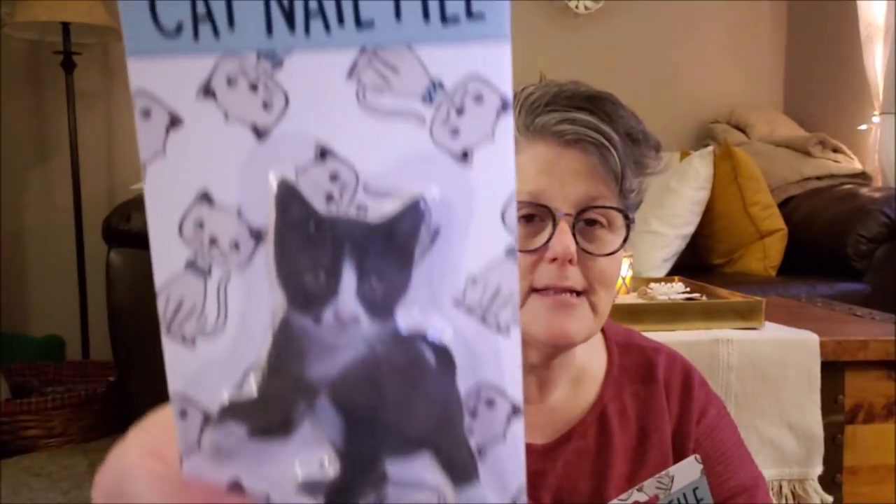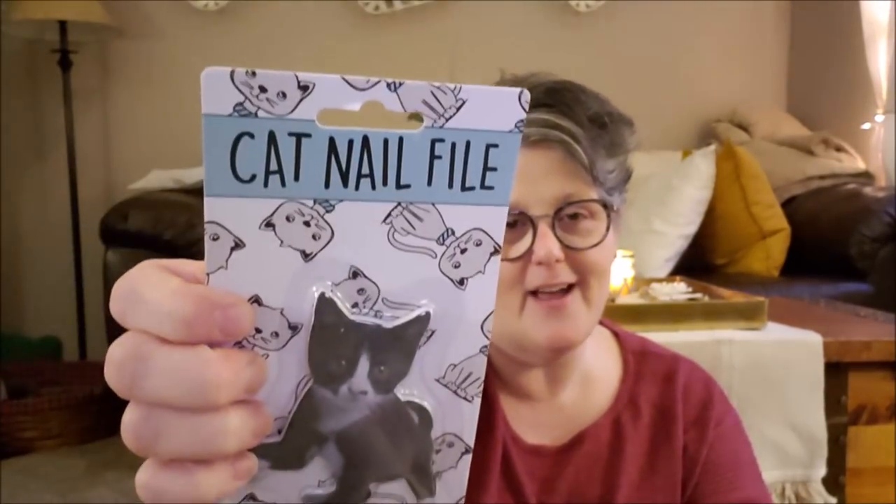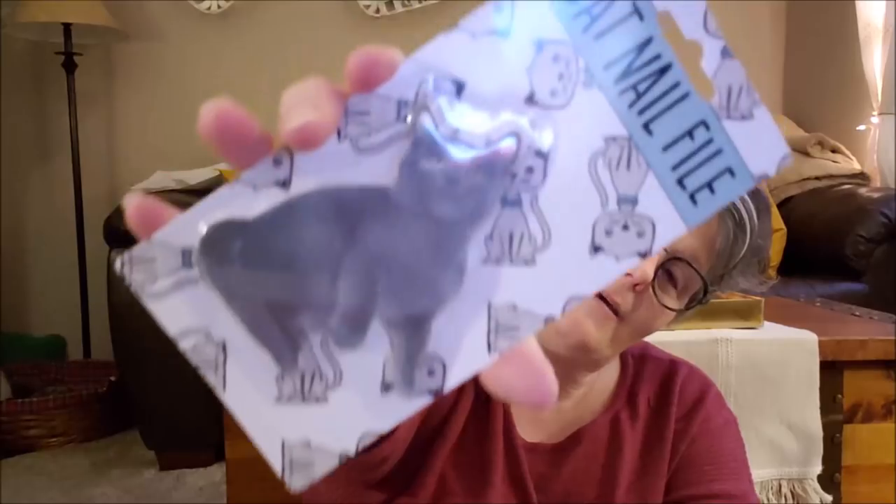Okay, non-Easter related stuff — I'm going to need you to hold on to your hat for these. They are cat nail files! Of course I had to get the black and white one to go with my boys, and then I have a solid gray one and this will be part of a giveaway because we are almost at 10,000 subscribers — isn't that crazy! I'll keep the one that matches but they're nail files.